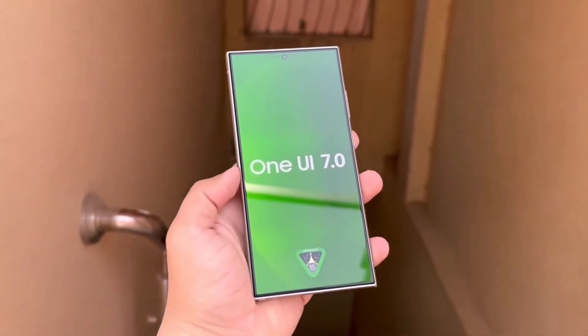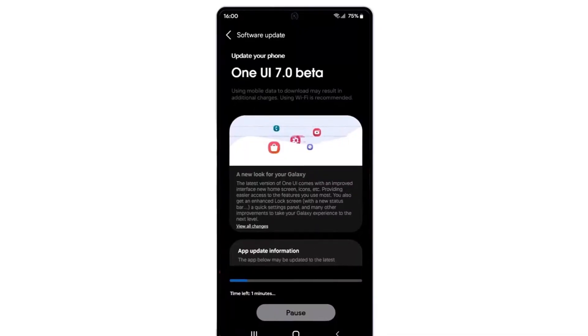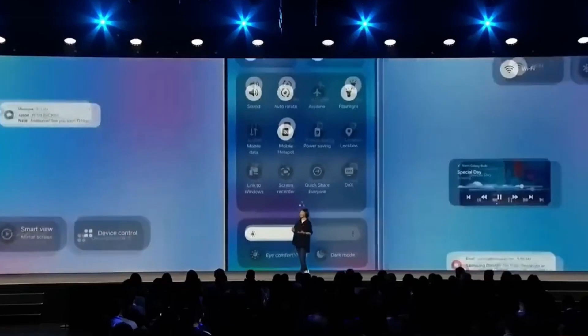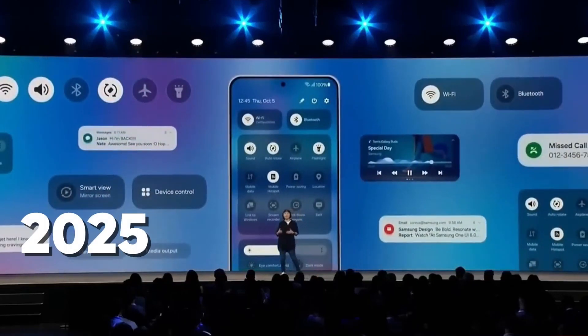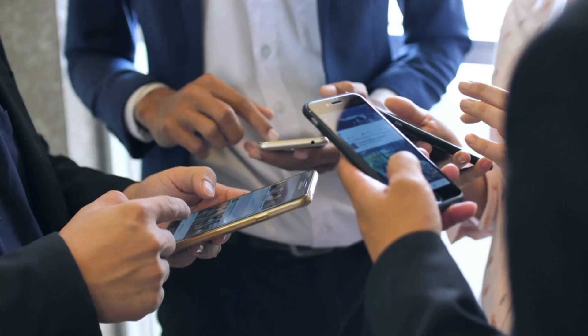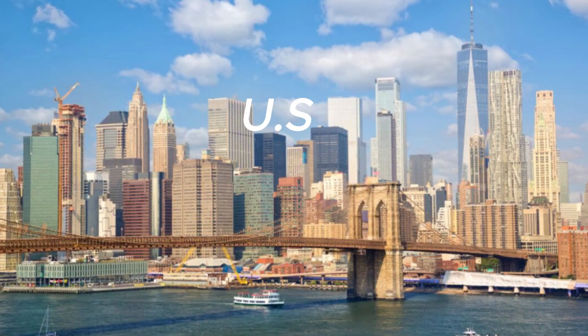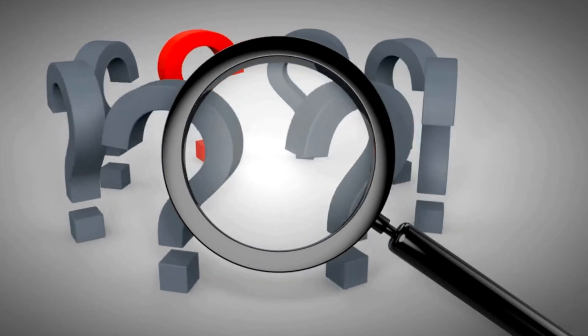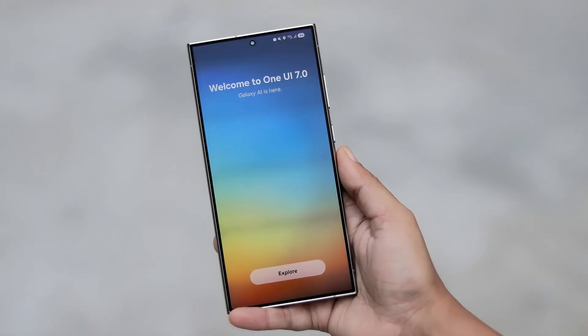Samsung's One UI 7.0 beta is closer than ever, and it's shaping up to be one of the most ambitious software updates in recent years. According to multiple sources, the beta program is set to roll out within days, starting with users in South Korea and the US, followed by key markets like Germany, India, and the UK. But the real question is: should you jump in early or wait for the stable version?